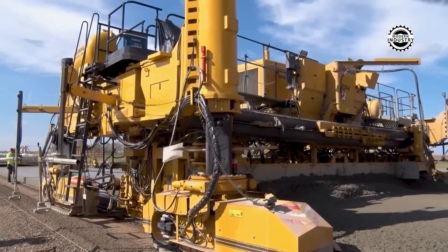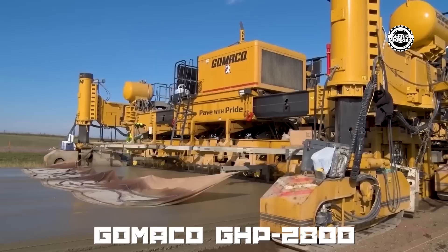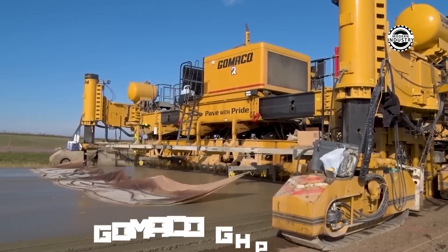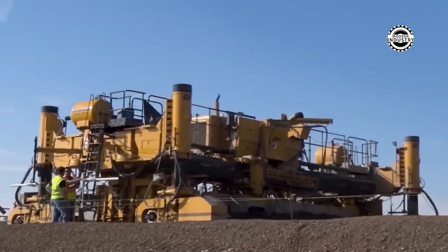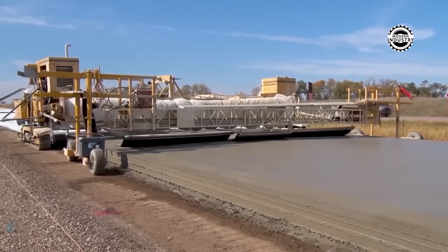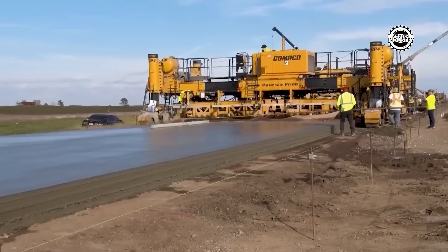Like a true road artist, the GOMU GHB 2800 paints highways with perfect precision. This concrete paver, equipped with advanced technology, can lay wide road strips like a perfect painting, ensuring high-quality coverage thanks to its powerful engine and precise control system.